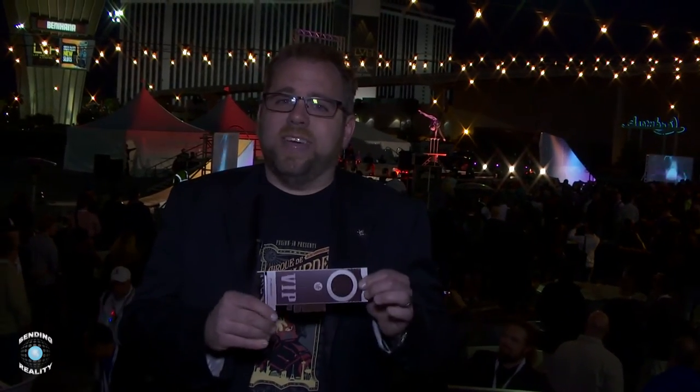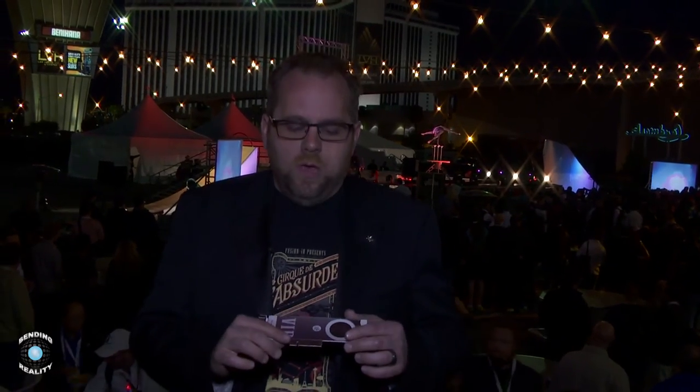We're playing back some 4K content off a single one of these — uncompressed 4K in real time. We've got that going at the NVIDIA booth, Sony, and Assimilate. All of our partners here at the show are showcasing these technologies at their booths.